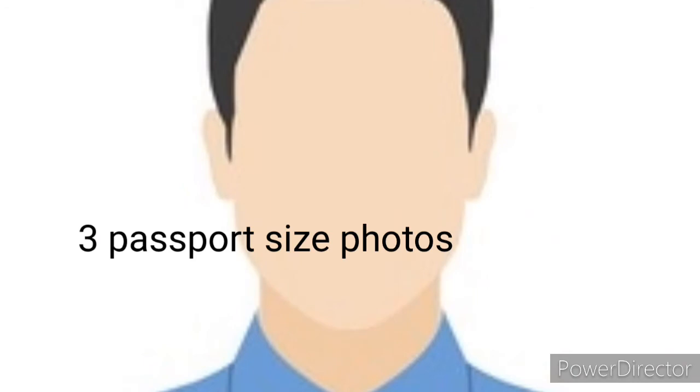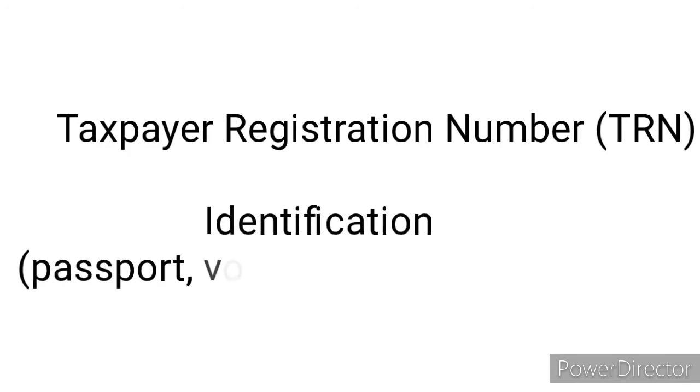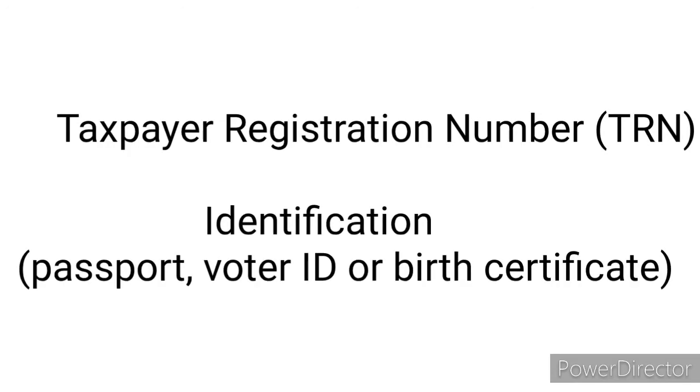The next requirement is three passport size photographs. One of the photographs should be certified by a justice of the peace or a superintendent of police. The next requirement is your taxpayer registration number. You will also need to bring with you an ID, which can either be your passport, voter ID, or your birth certificate.